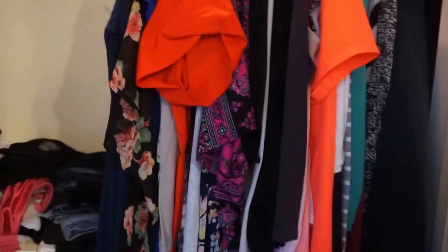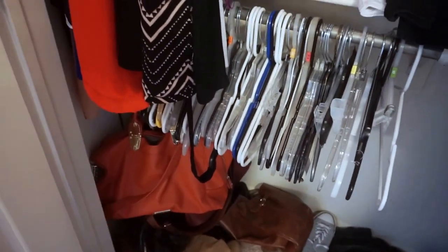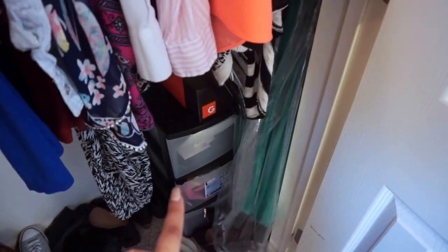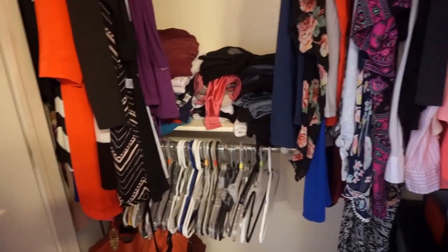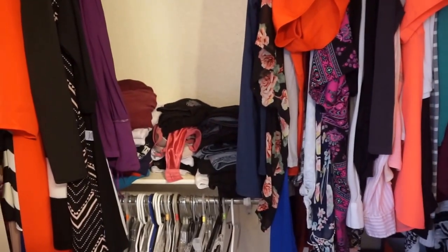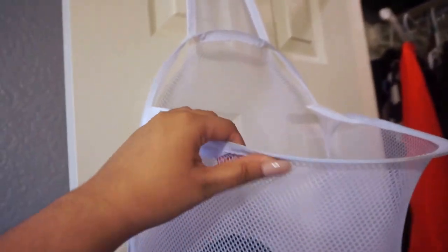In the closet I have some dresses to the side, some kimonos, shirts, and all that stuff. There are a bunch of hangers, and I keep some of my purses on a little hanging organizer, plus some shoes and a storage box with random things. Since I don't have a dresser in my room, I keep all of my socks, underwear, shirts, PJ shorts, PJ pants, and jeans in here.